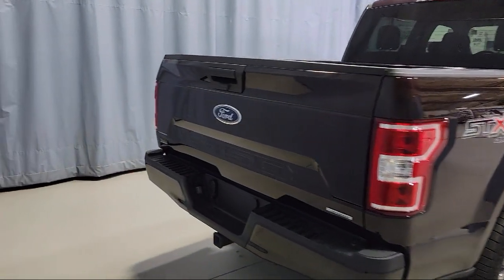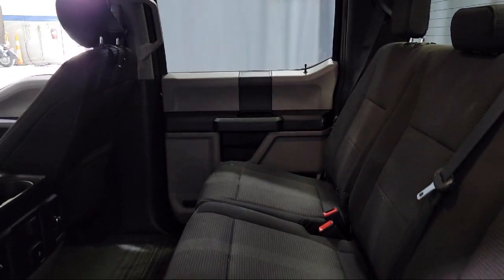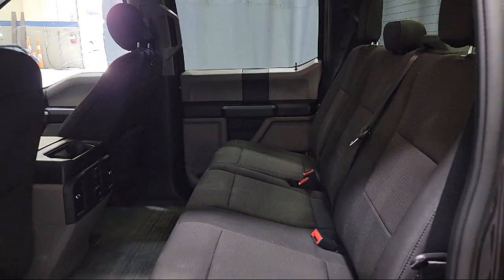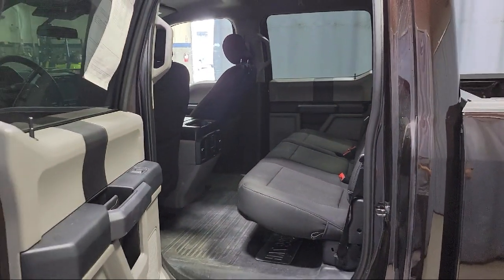STX Appearance Package, Dual Front Side Impact Airbags, Fully Automatic Headlights, Split Fold-down Rear Seat, and has less than 15,000 miles on the odometer.